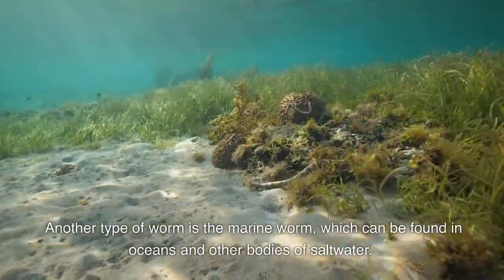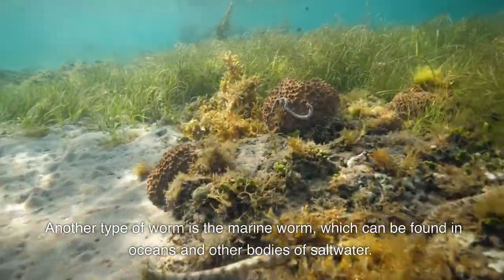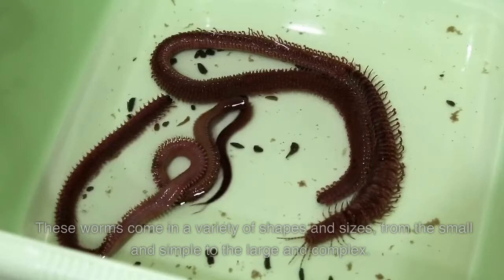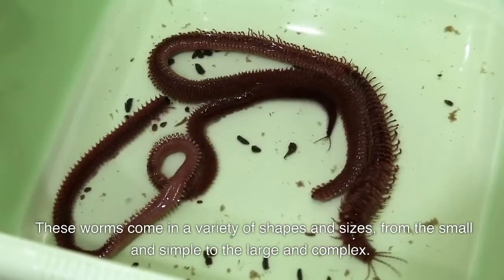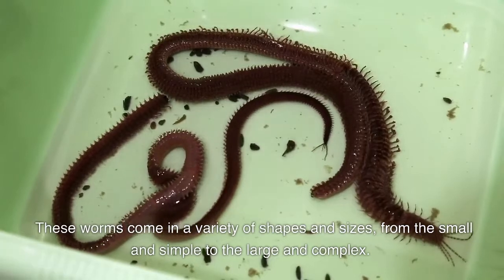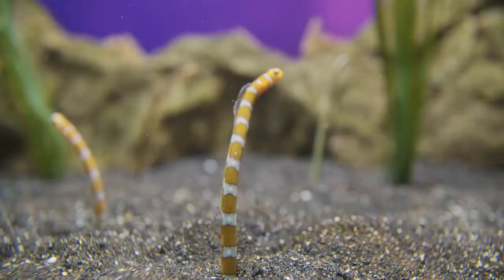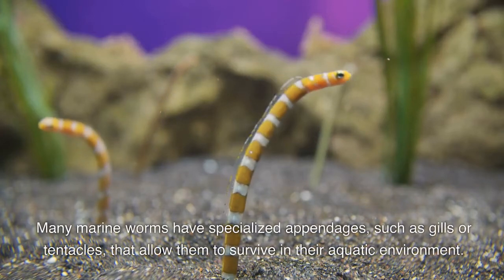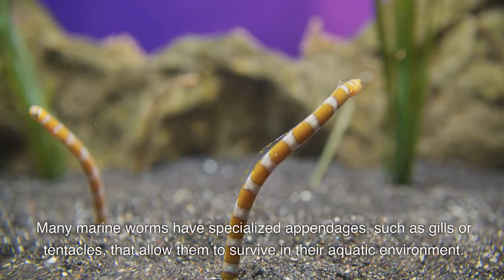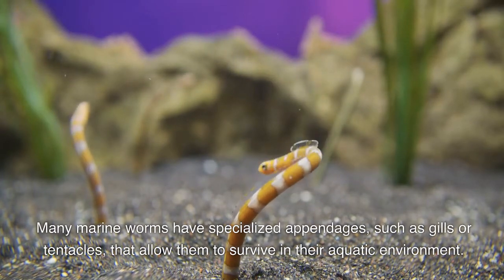Another type of worm is the marine worm, which can be found in oceans and other bodies of saltwater. These worms come in a variety of shapes and sizes, from the small and simple to the large and complex. Many marine worms have specialized appendages such as gills or tentacles that allow them to survive in their aquatic environment.